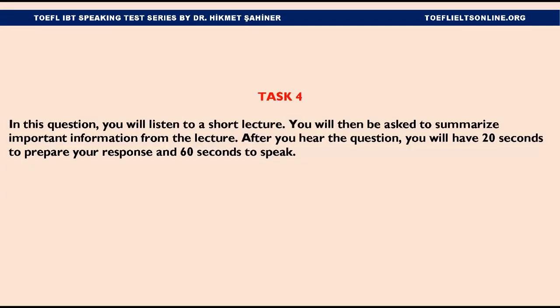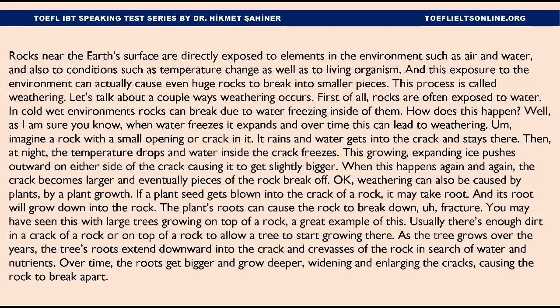Number 4. In this question you will listen to a short lecture. You will then be asked to summarize important information from the lecture. After you hear the question, you will have 20 seconds to prepare your response and 60 seconds to speak. Listen to part of a lecture in a geology class. Rocks near the Earth's surface are directly exposed to elements in the environment, such as air and water, and also to conditions such as temperature change, as well as to living organisms. This exposure to the environment can actually cause even huge rocks to break into smaller pieces. This process is called weathering. Let's talk about a couple of ways weathering occurs.